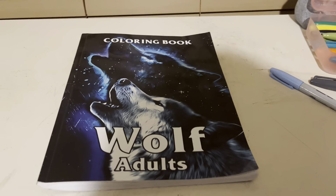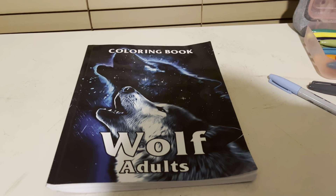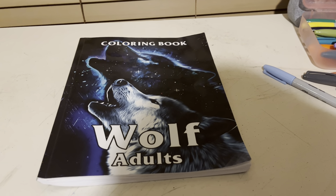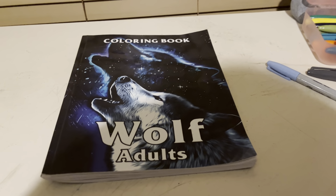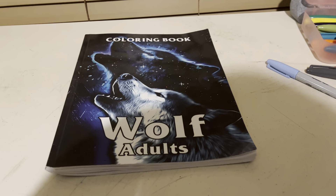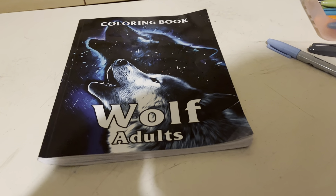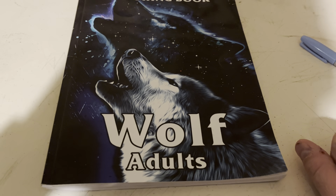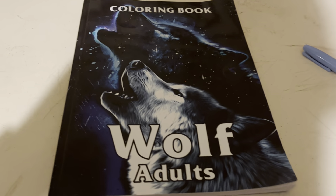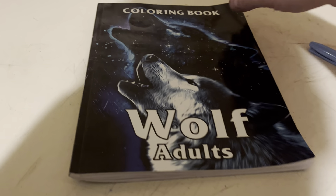Hey tubers, GhostFolf86 here with a very special video for my viewers. I've been doing community posts lately on pictures I've colored out of this book. Want to come with me and see what I've been doing? Let's go.